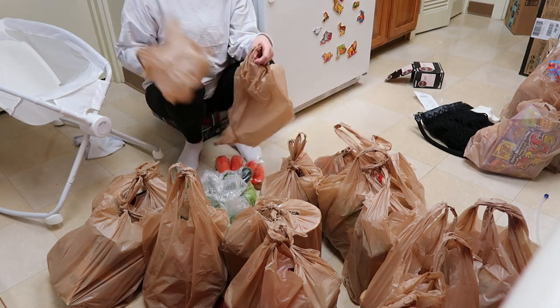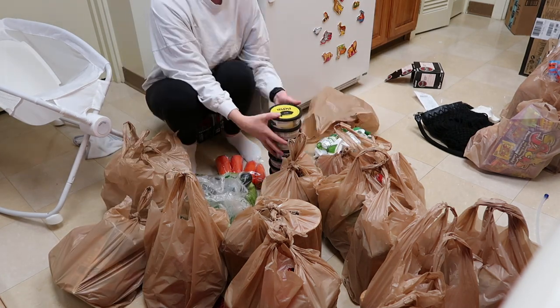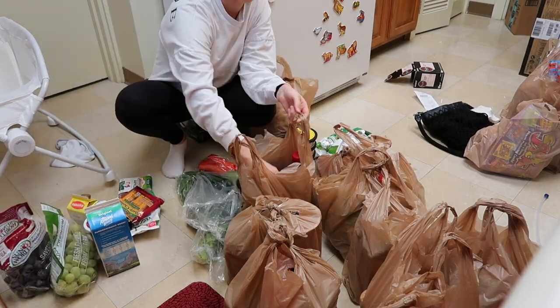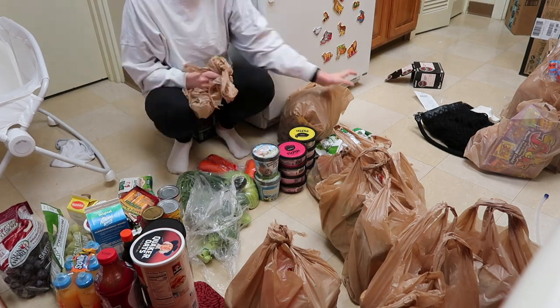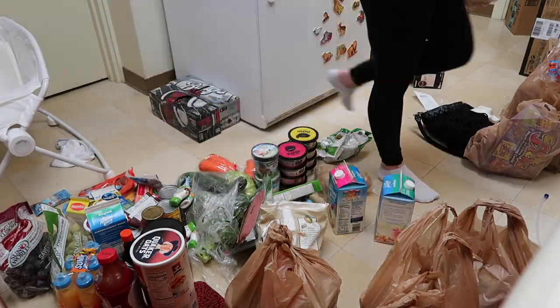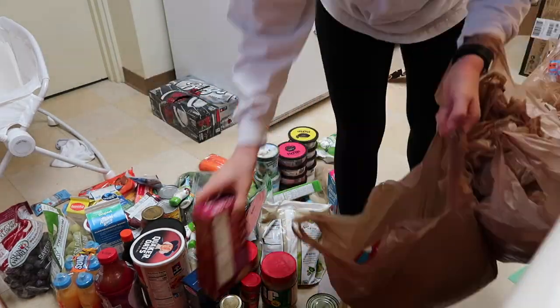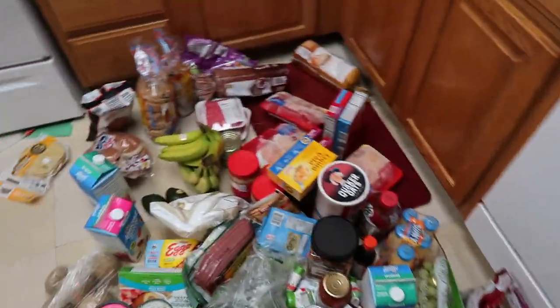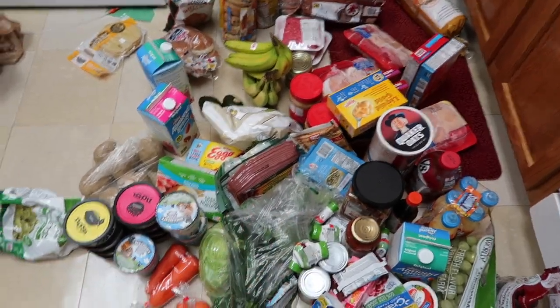Okay, so just got back from the commissary. I'll show you everything once I'm bagged up — what I got really quick — because it's going to be an informal grocery haul. This is our groceries for the next two weeks — all of our meals for the rest of December.